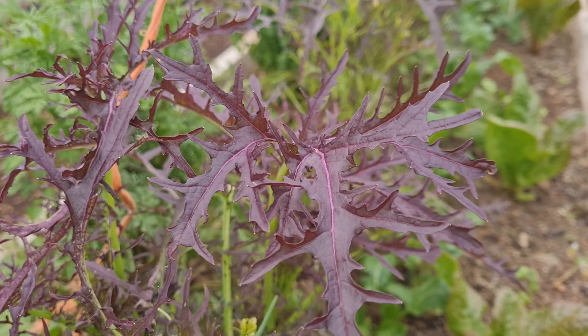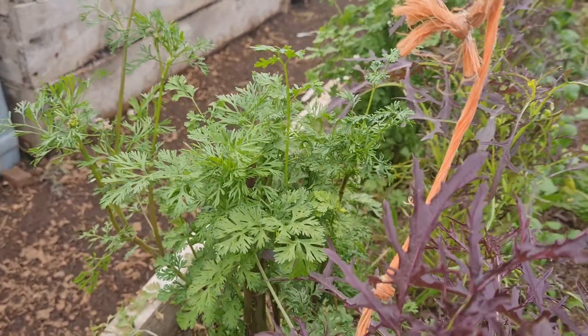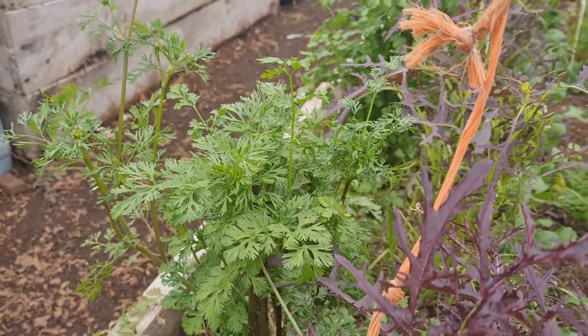This is a beautiful mustard leaf here — quite spicy actually. Growing alongside some herbs, which is a lovely confetti coriander there.